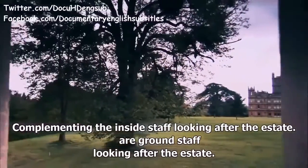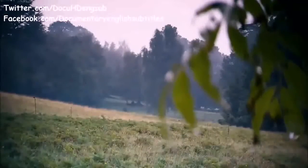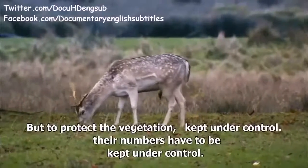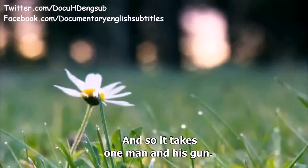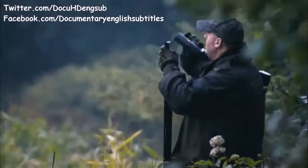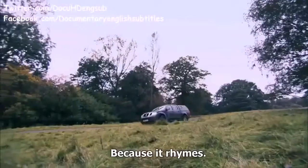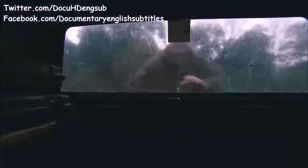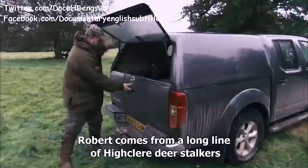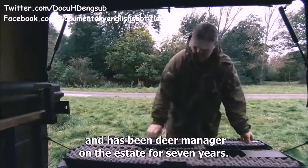Complementing the inside staff are ground staff looking after the estate. This has been a playground for deer since medieval times, but to protect the vegetation their numbers have to be kept under control — and so it takes one man and his gun. In the office they call him Robert Hawker, the deerstalker — because it rhymes. Robert comes from a long line of Highclere deerstalkers and has been deer manager on the estate for seven years.